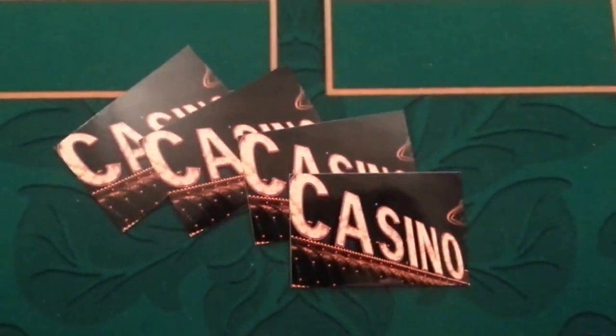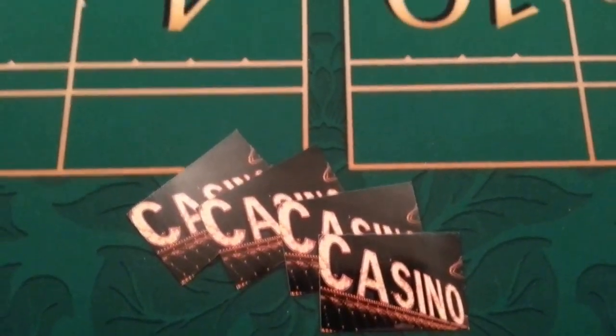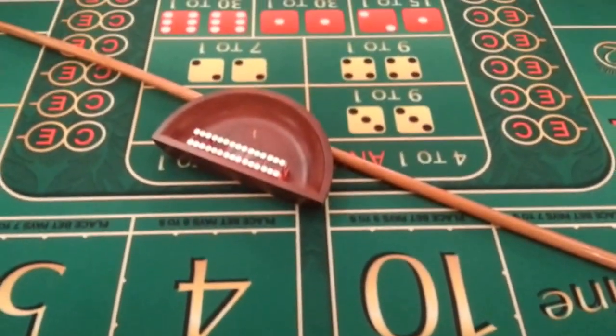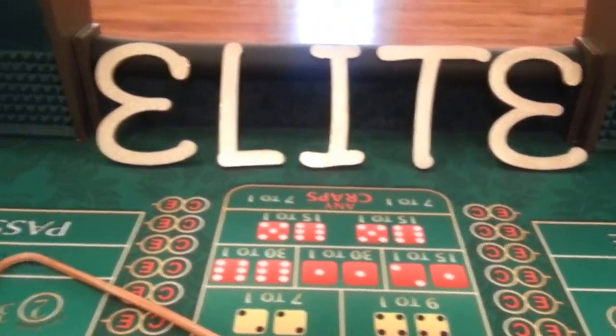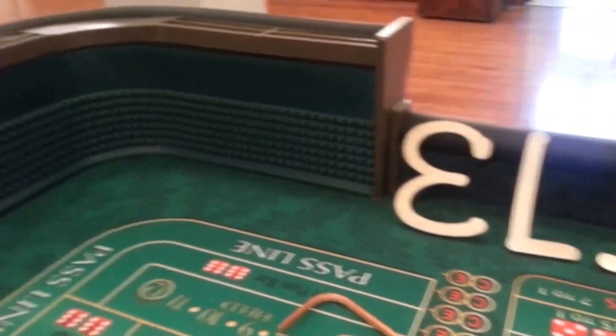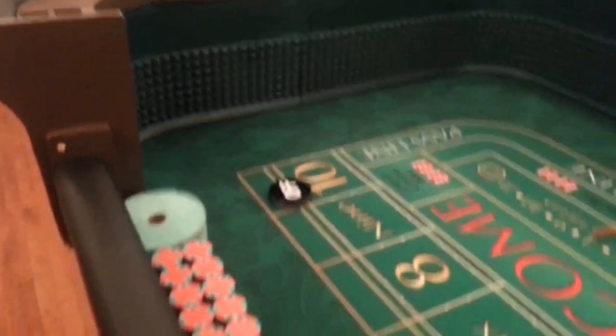Today's date is October 25, 2014. I'm taking a video of our craps table — Full Banquet, all the working colors for a high limit craps game.